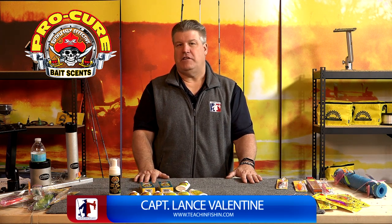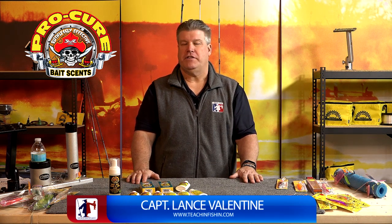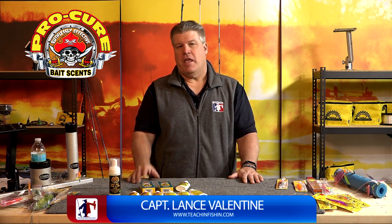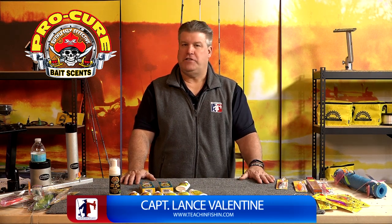Folks, if you don't think scent makes a difference, buy a bottle of Pro Cure this year and try it. I guarantee you're going to catch more fish by using the right scent. Check them out at their website at ProCure.com or at your local fishing retailer.